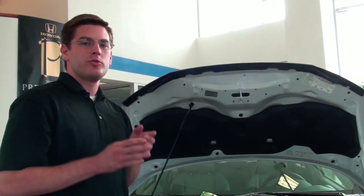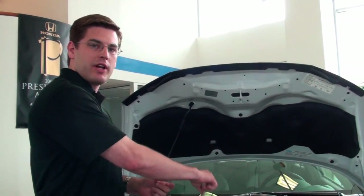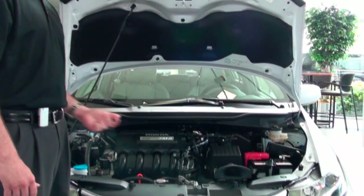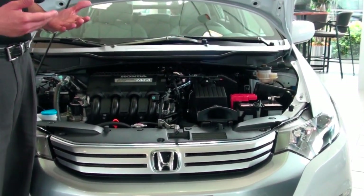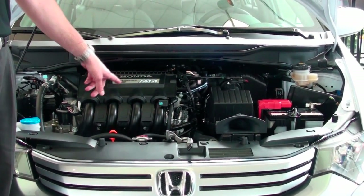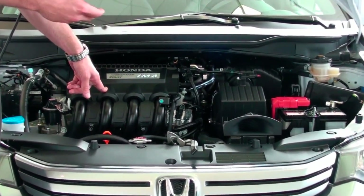Now when you start to accelerate, that energy is sent to the electric motor and then the electric motor kicks in and assists the gasoline engine. That's why you get such good fuel economy — you're not running on just a gasoline engine, you're also running on an electric motor, which is hence the name Integrated Motor Assist. The motor is assisting the gasoline engine.